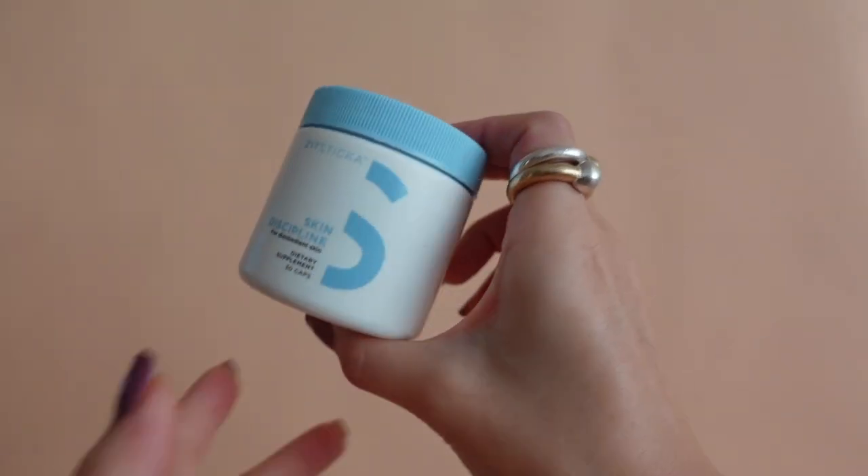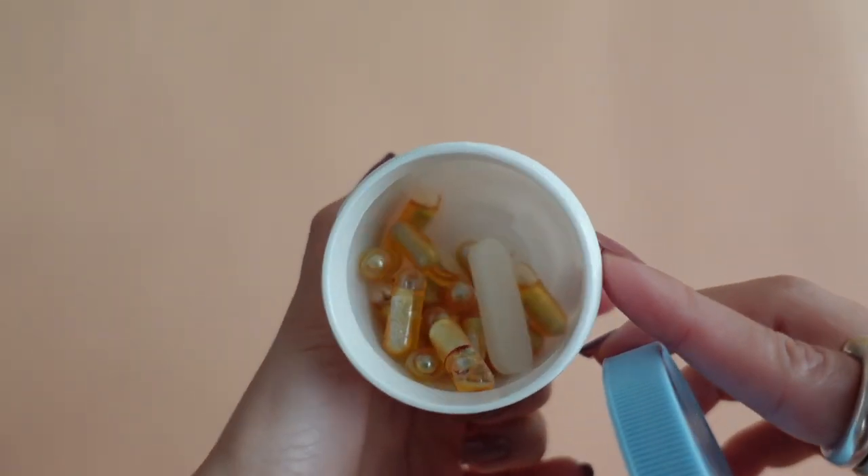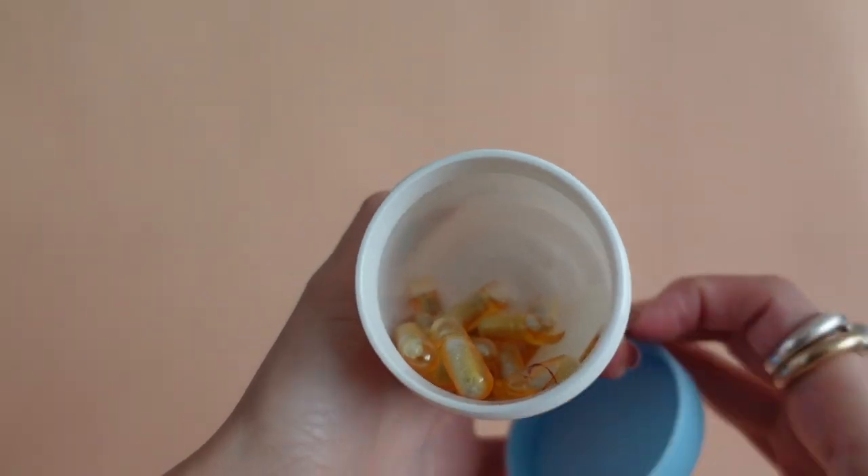The final skincare product I want to talk about is Sit Sticker's Skin Discipline. This is a supplement — the very first supplement I am introducing in a Best of Beauty. It's formulated with vitamins, minerals, probiotics, and fatty acids, so it's supposed to be good for your inner health.